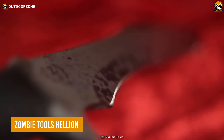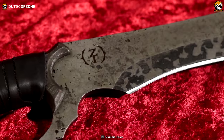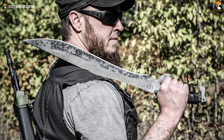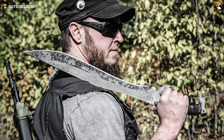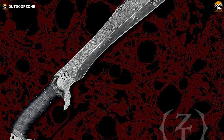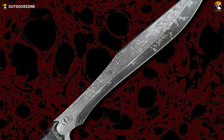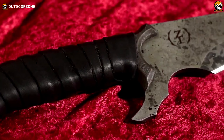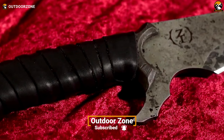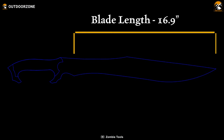The Zombie Tools Hellion Machete is a high-quality cutting tool designed for optimal performance. With its exceptional cutting dynamics, you will be the one to watch out for in rugged conditions. Its tip return is flick fast, and the center of the blade is located at 4.5 inches down the blade, contributing to smooth and precise cutting. Like all Zombie Tool blades, it's constructed with a full-tang design using American-milled 5160 steel, ensuring durability and reliability. Montana slab handles wrapped in finest Montana leather provide a safe and comfortable grip. Its total length is 24.63 inches, with a blade length of 16.9 inches.